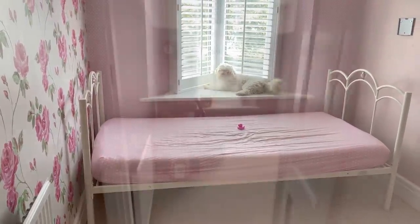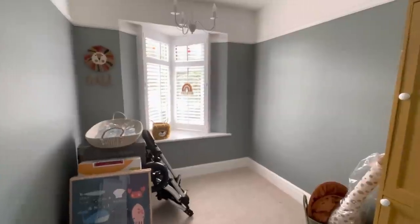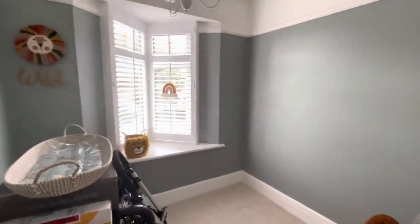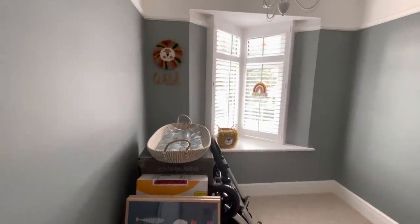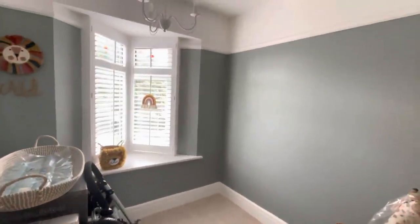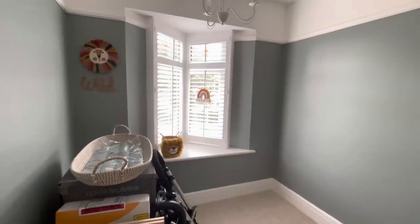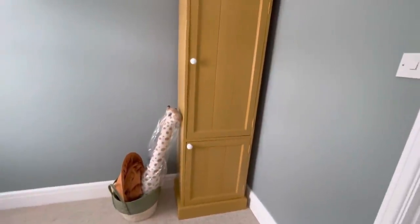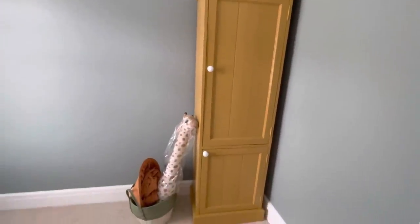We've got a greeny color on the walls now - this is actually called Oval Room Blue by Farrow & Ball. In certain lights it looks gray, in a lot of lights it looks green, and sometimes it can look blue depending on what it's next to. We ended up painting the wardrobe in India Yellow by Farrow & Ball, but I get all my paints color-matched and mixed by Valspar at B&Q.